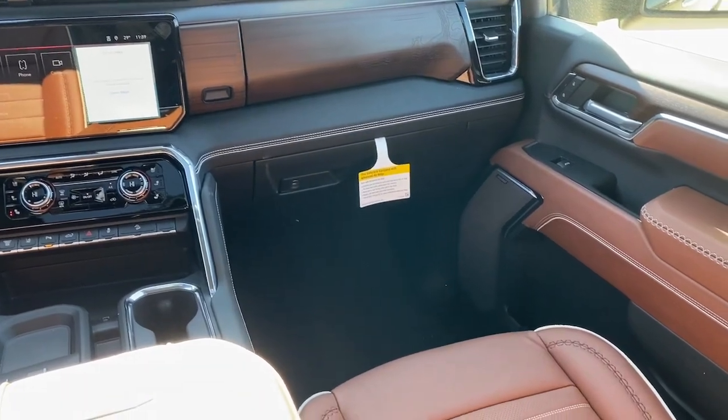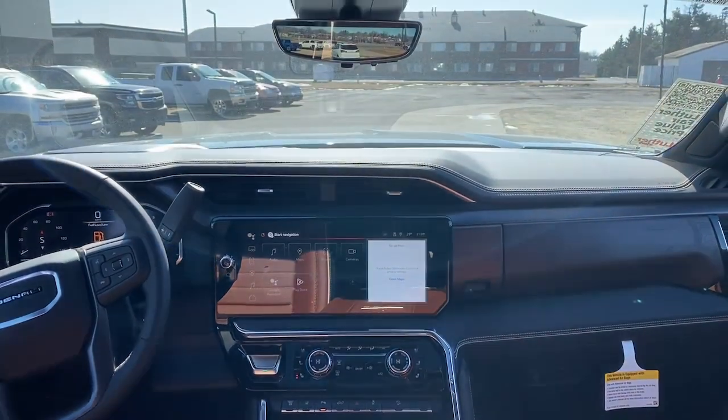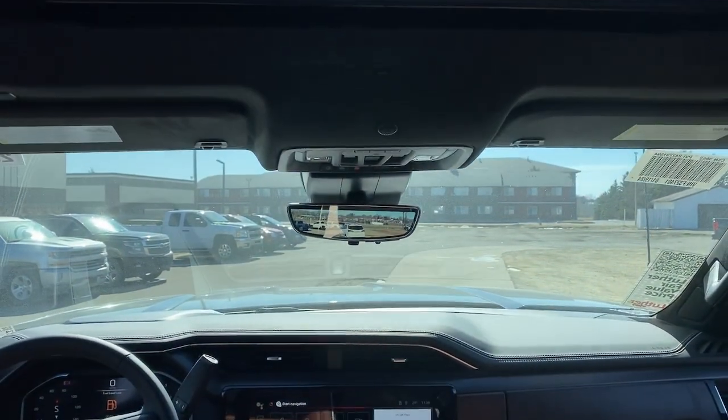Be confident and in command of the job in this super-strong Sierra HD. Come in for a fun and easy test drive — our team will make it the best part of your day.